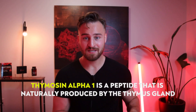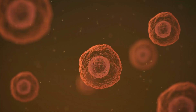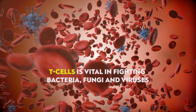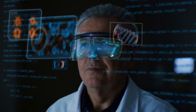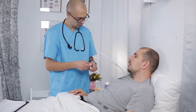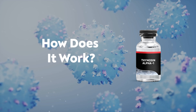So what is Thymosin Alpha-1? Thymosin Alpha-1 is a peptide naturally produced by your thymus gland. It plays a crucial role in the development of immune cells, or T cells, which are critical for fighting off bacteria, fungi, and viruses — and for maintaining a strong immune system. This peptide is being heavily researched and is actually being given to patients with Lyme disease, cancer, hepatitis B, hepatitis C, and a host of other autoimmune diseases.